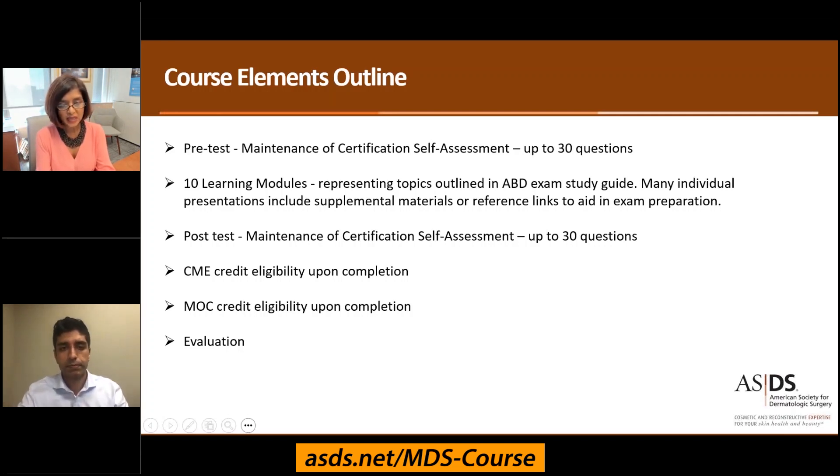The topics outlined in the ABD Study Guide have been divided into 10 different learning modules. Each module will contain two to three very focused presentations.